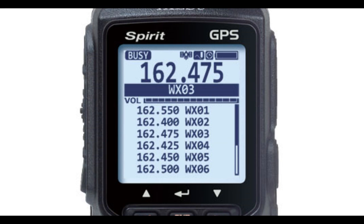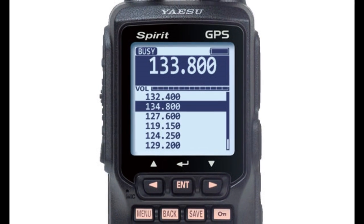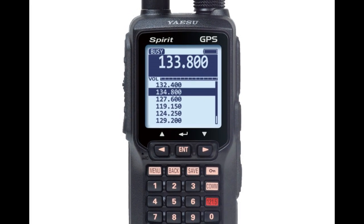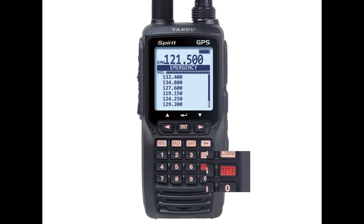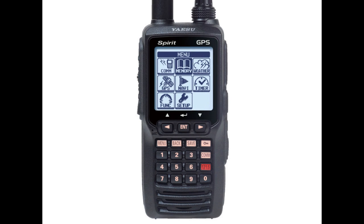The FTA750L also sports weather band monitoring and the capability of programming up to 200 memory channels. With a backlit dot matrix LCD display, the FTA750L provides full communication on the aircraft communications band and NOAA weather channels. One of our favorite features is the one-touch emergency access. The brand new, easy-to-operate, icon-based menu system makes it simple to navigate through all the powerful features this transceiver and GPS has to offer.